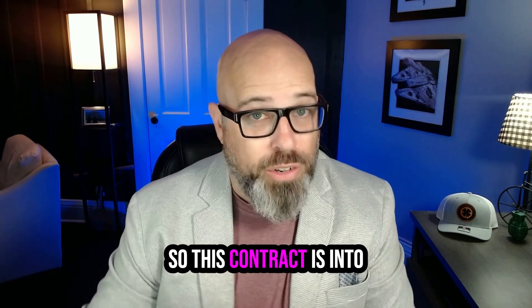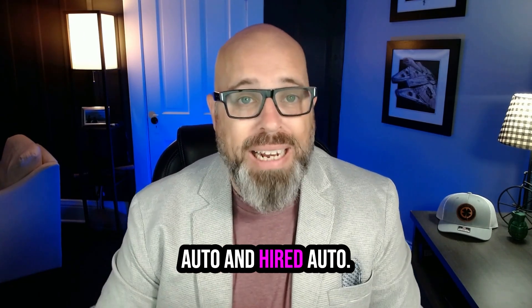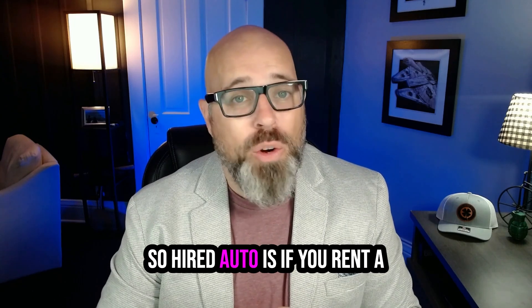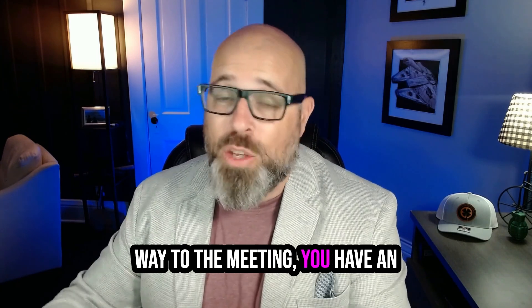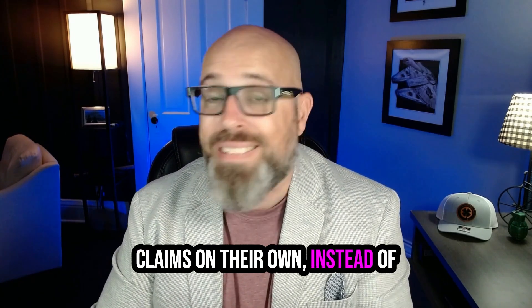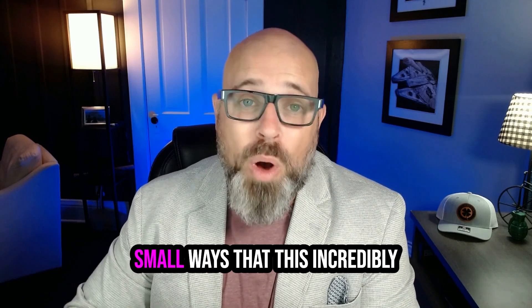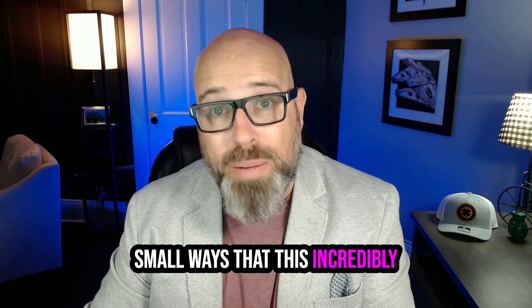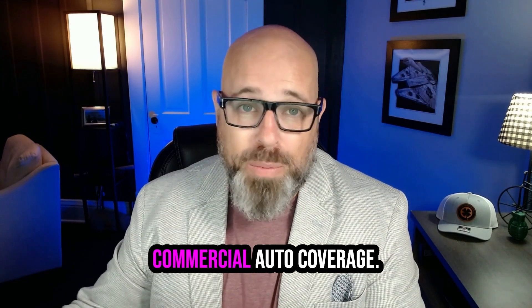This also turns into what's called hired coverage. We have non-owned auto and hired auto. Hired auto applies if you rent a vehicle for a business trip and have an accident on the way to the meeting. Without hired auto, you might be dealing with those claims on your own instead of having your policy handle it. These are just two small ways this incredibly versatile coverage can help you if you don't have your own specific commercial auto coverage.